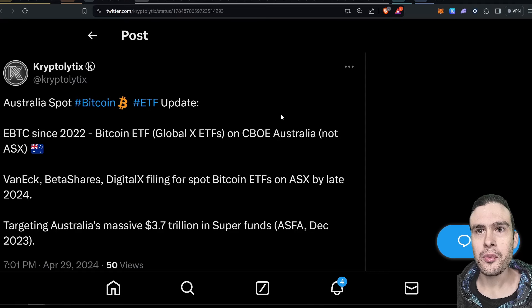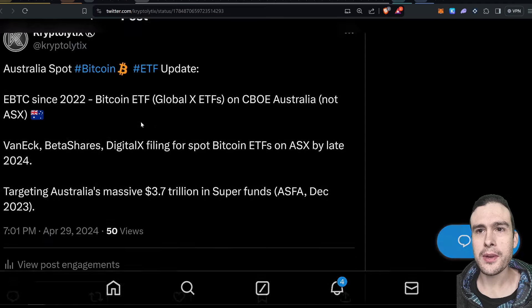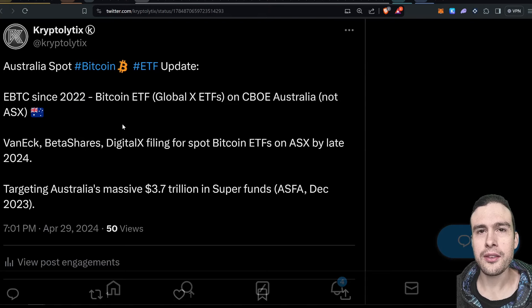I'll update more on that as information comes in — hopefully it'll start to appear in Coinglass. Now regarding the Australia Spot Bitcoin ETF: people keep posting this, but Australia already has a Spot Bitcoin ETF. It's EBTC and it's been available since 2022 for trading — that's the GlobalX ETFs one — but it's on the CBOE exchange, not the ASX. The ASX is the biggest exchange in Australia. The real news is that VanEck, BetaShares, and DigitalX have all filed for ETFs on the ASX and will hopefully start listing by late 2024.